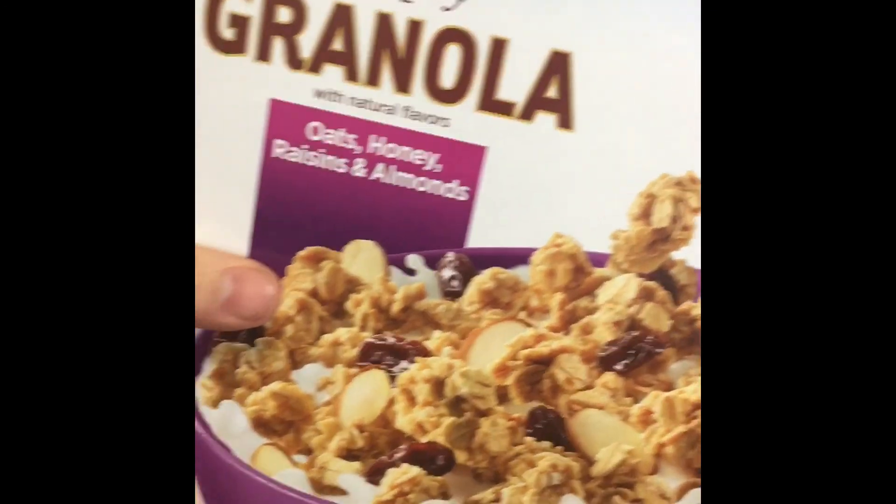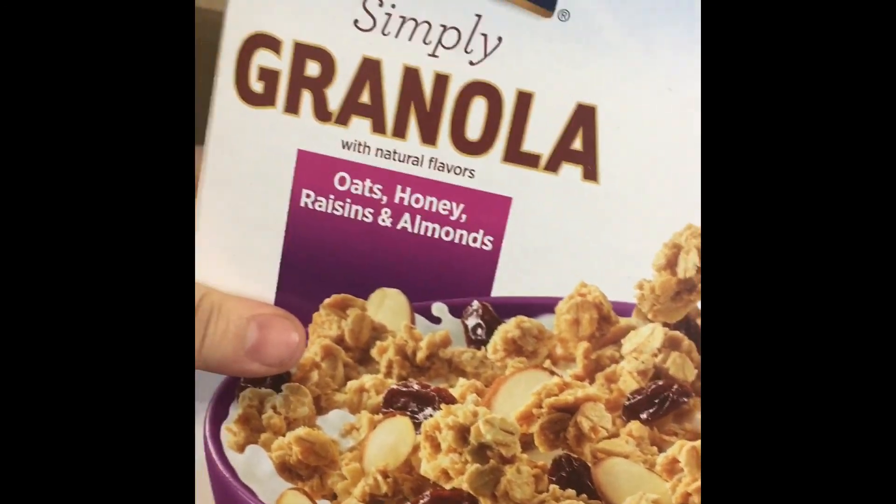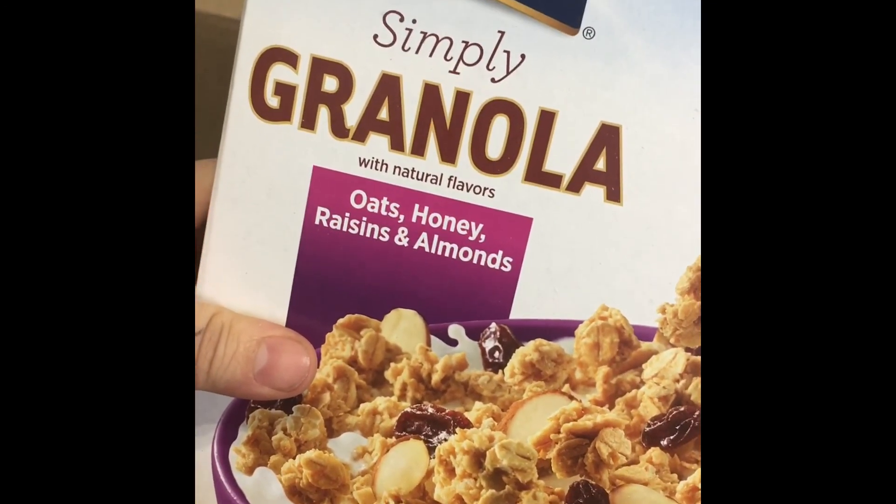Then I got two packages of Simply granola. I eat a lot of cereal so that's why I have a bunch of stuff. It's granola with oats, honey, raisins, and almonds — I got two packages of that.